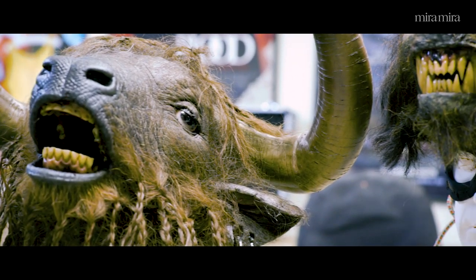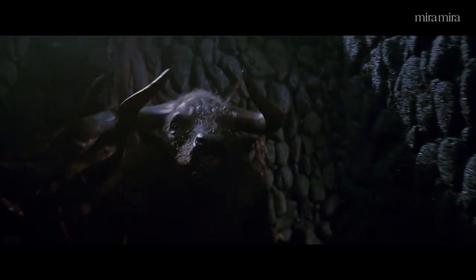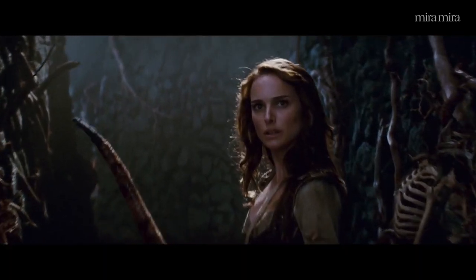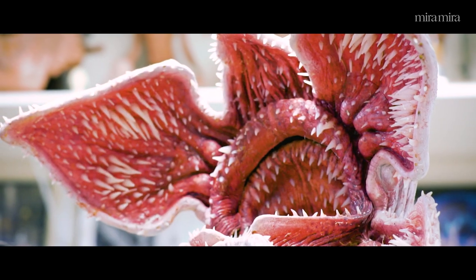The characters that are behind me are examples of animatronic characters that we've developed. It's a minotaur that was used in two films, a werewolf that was also used in two films, and the one on the far left there is from Stranger Things.